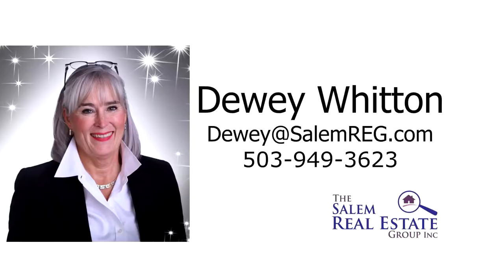For more information or to schedule your own personal tour, please contact Dewey Witten with the Salem Real Estate Group at 503-949-3623.